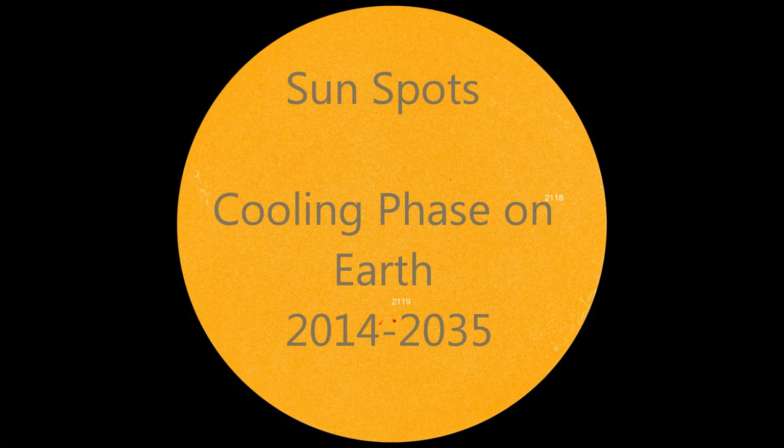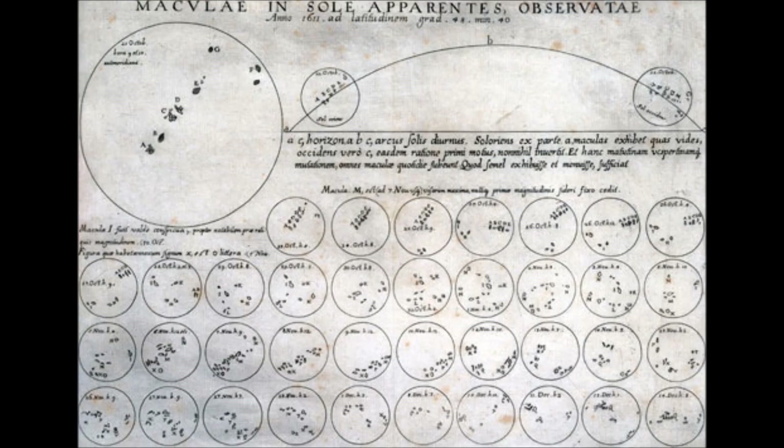Good afternoon, everybody. Today I wanted to talk about sunspots and how they affect the climate on our planet. Through the information presented over the last couple of years about sunspots and solar cycles, it seems we are going to enter a cool phase for the next 30 years or so. Solar cycles and the study of the sun are nothing new — we've been recording sunspots since the early 1600s, about 400 years of data.